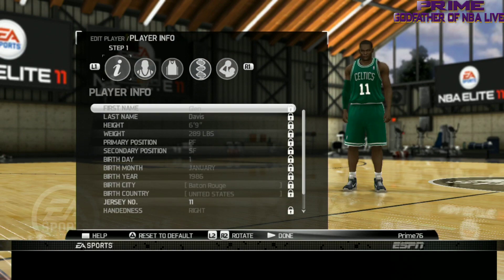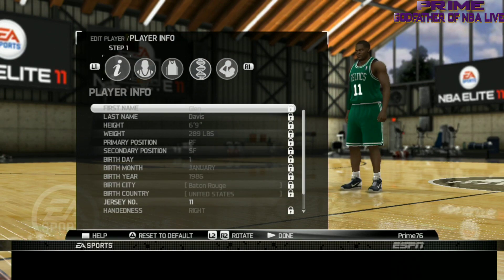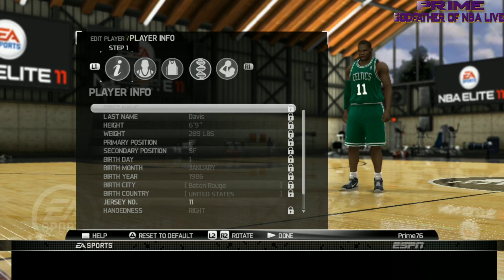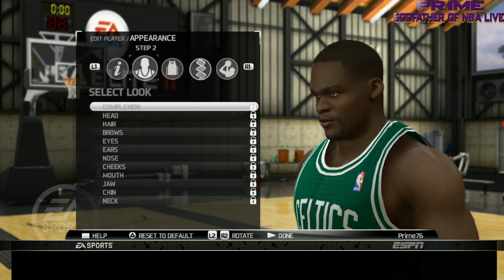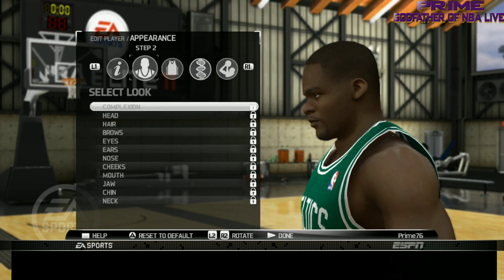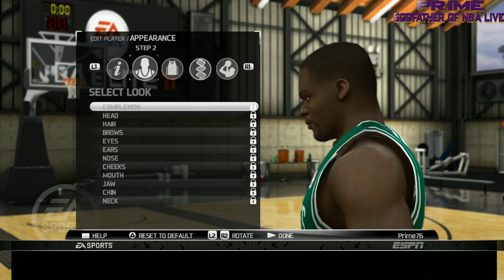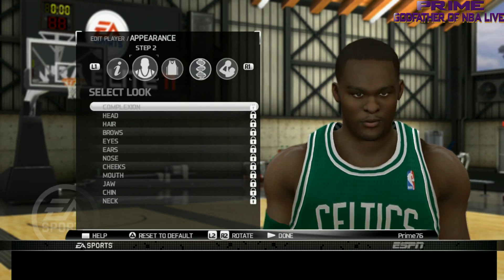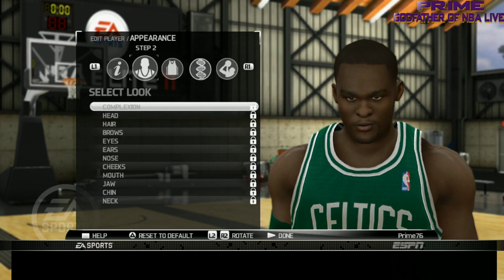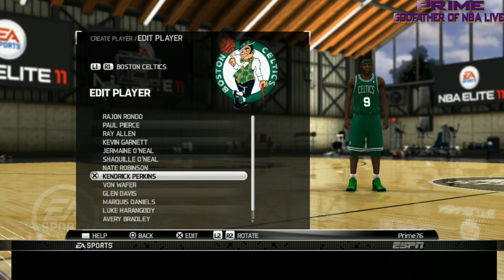Next we got Big Baby Davis. Let's take a look at his face — not bad, not too shabby on his face. Nice one on Big Baby, can't get mad at that one. It's a real real good one.